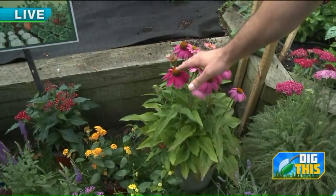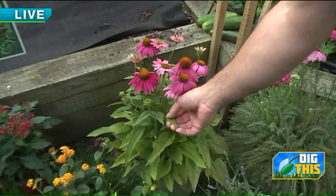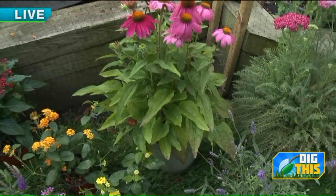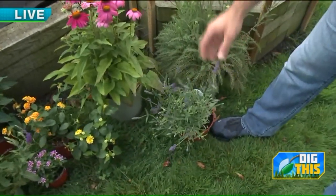This is echinacea — same as the herb. It's also a very long bloomer. You can kind of tell with the deer-resistant plants by feeling the leaves — they all have a texture to them. If you feel a plant with a firm texture, a hairy texture, or a prickly texture, deer will tend to stay away from those.